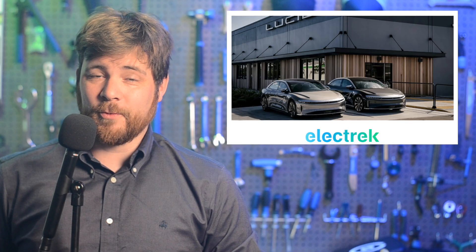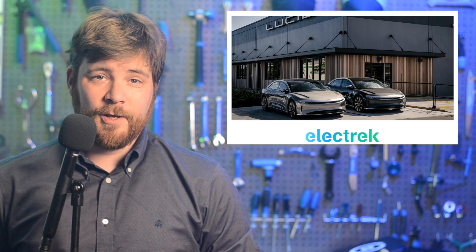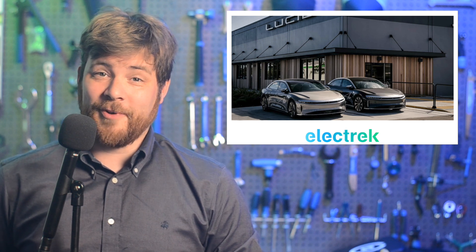Lucid revealed that it is raising roughly $3 billion through a public stock sale and new investment from its majority holder, Saudi Arabia's Public Investment Fund. Lucid, like most EV startups, is struggling with rising input costs and work to ramp production. To make matters worse, falling valuations are making it harder to access cheap funding.